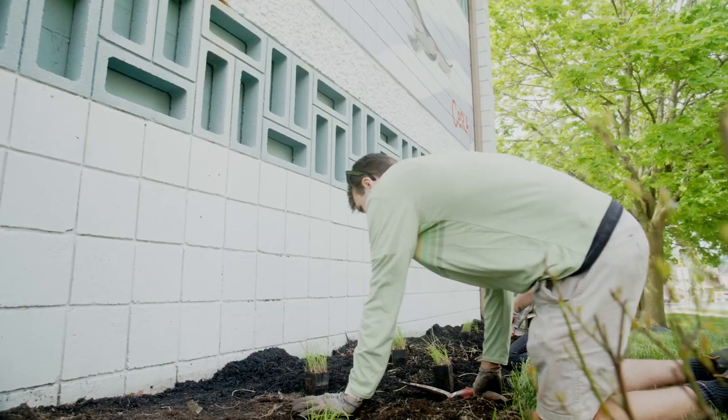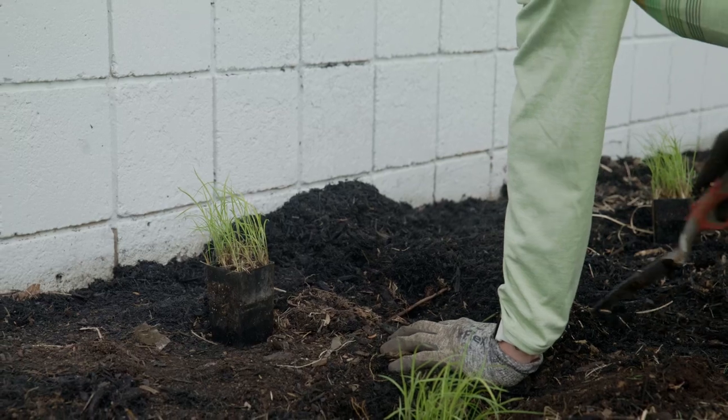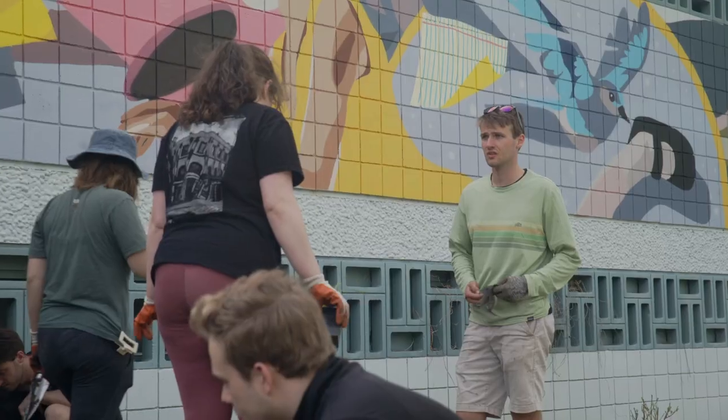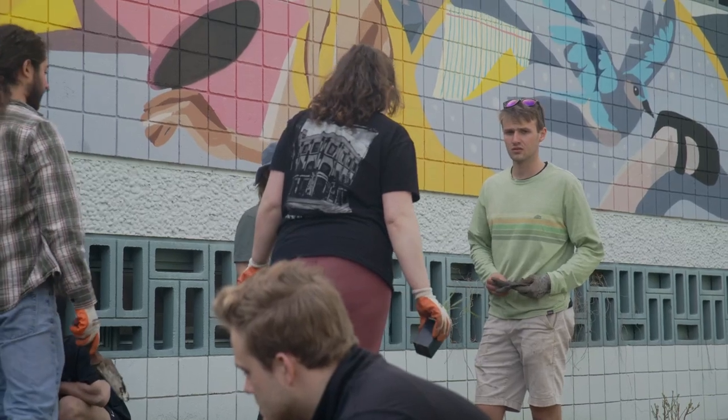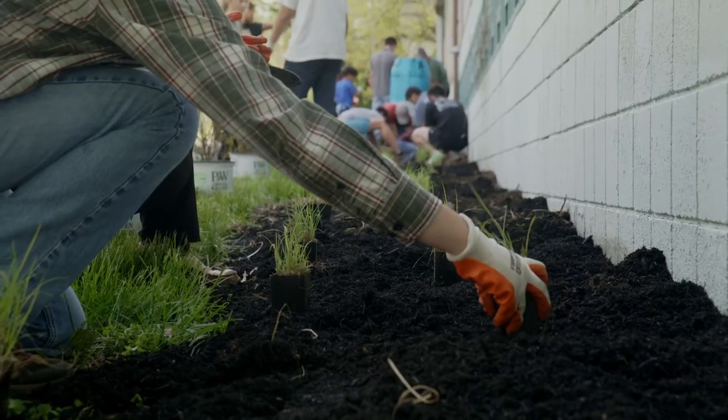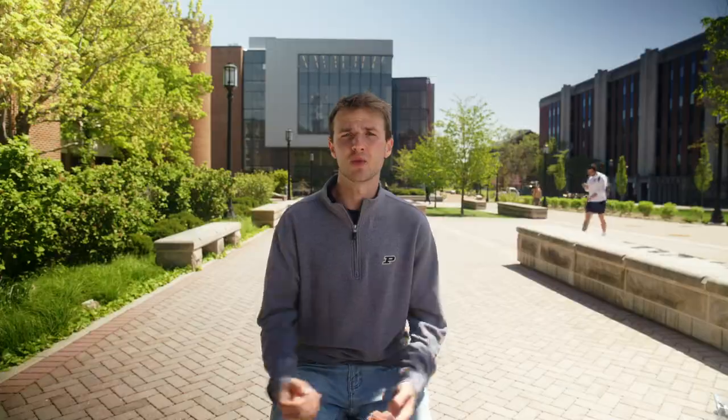One of the primary hands-on experiences that I've really enjoyed is working in EEE 472, or Community Engaged Design. This is a course where we are working with community partners over in Lafayette to design rain gardens for them. It's been really cool to get involved with partners, get their feedback on design, and have them pick out the plants that they want to work with.